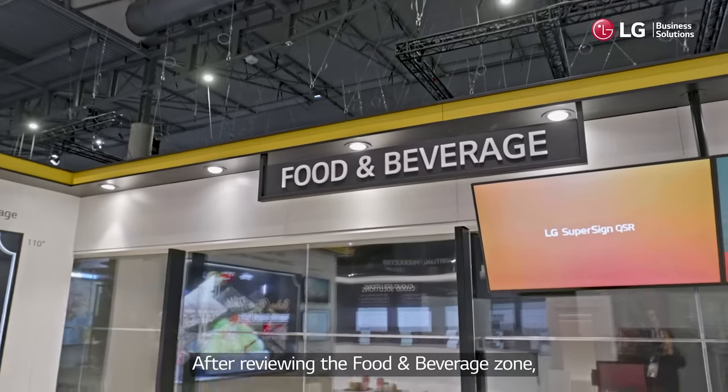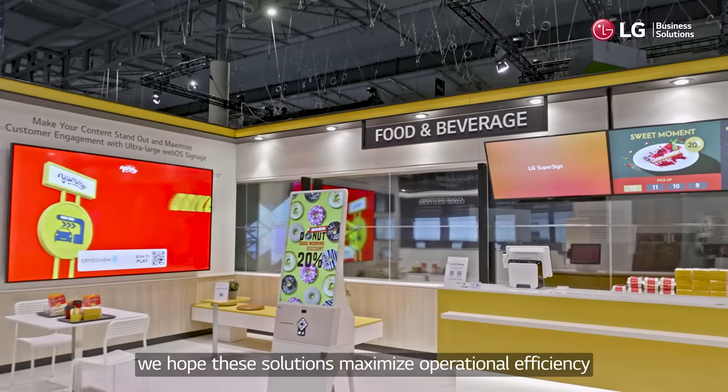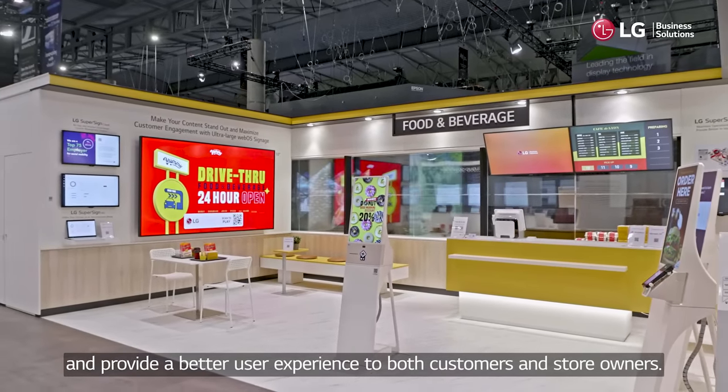After reviewing the Food and Beverage Zone, we hope these solutions maximize operational efficiency and provide a better user experience to both customers and store owners.